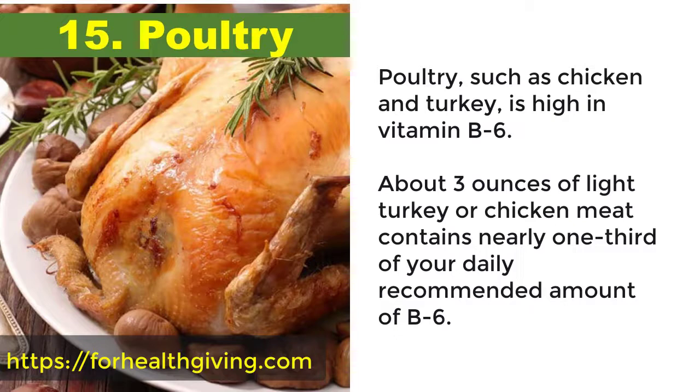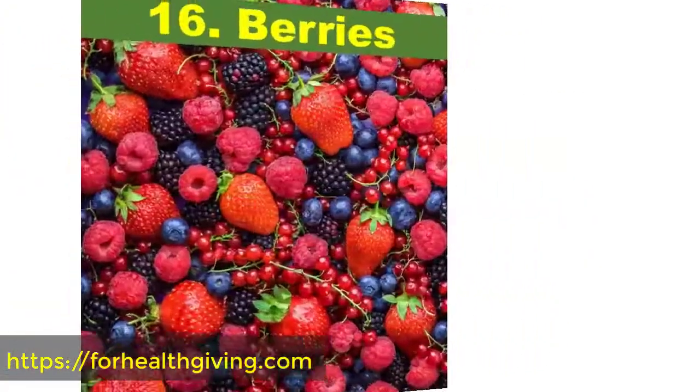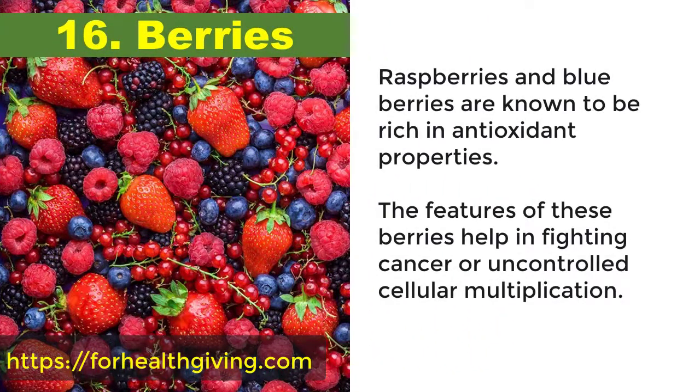About three ounces of light turkey or chicken meat contains nearly one third of your daily recommended amount of B6. Vitamin B6 is an important player in many of the chemical reactions that happen in the body. It's also vital to the formation of new and healthy red blood cells.